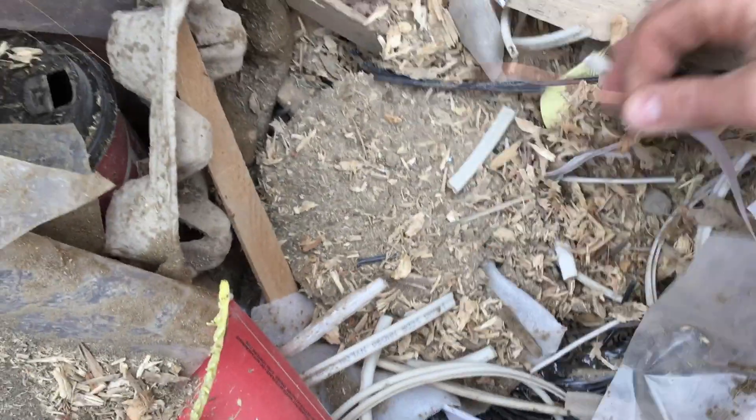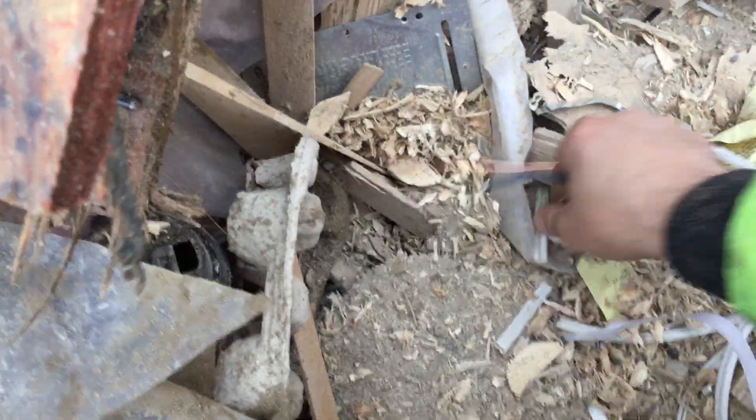Look at this — just pulling this out. This is what I don't understand: when you've got copper like this just sitting there, they just throw it out. But hey, I'll take it — scrapper life.